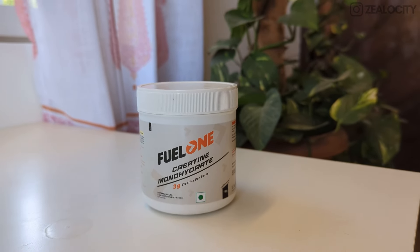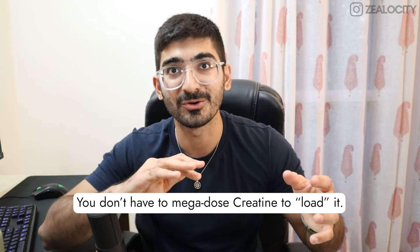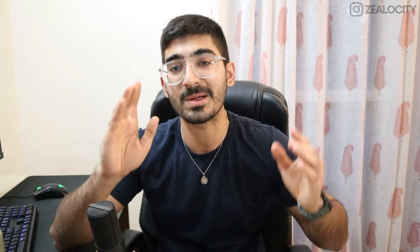A five-gram dose of creatine every day — pre or post workout, whatever time suits you — is really good. The creatine I use is Fuel One Creatine Monohydrate, which is easily absorbed in water. You can start with three grams, you don't have to load it — no need to take 20 grams for one week then 10 grams the next. Just simply take five grams daily. It has helped me with better gut health, better energy levels at the gym, and I feel stronger and more energetic.